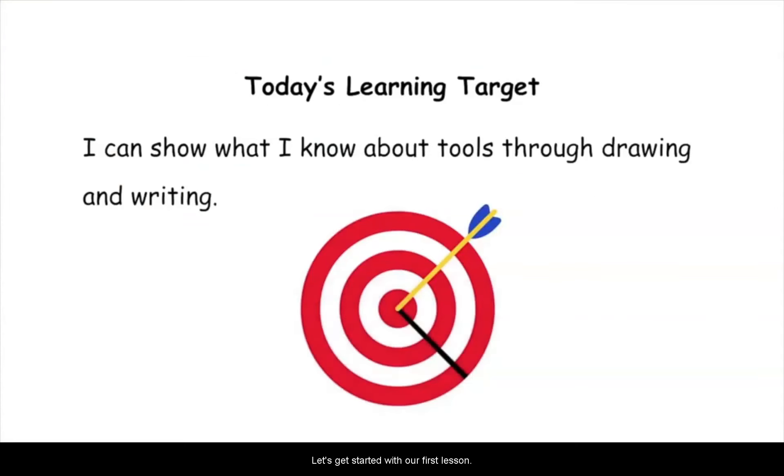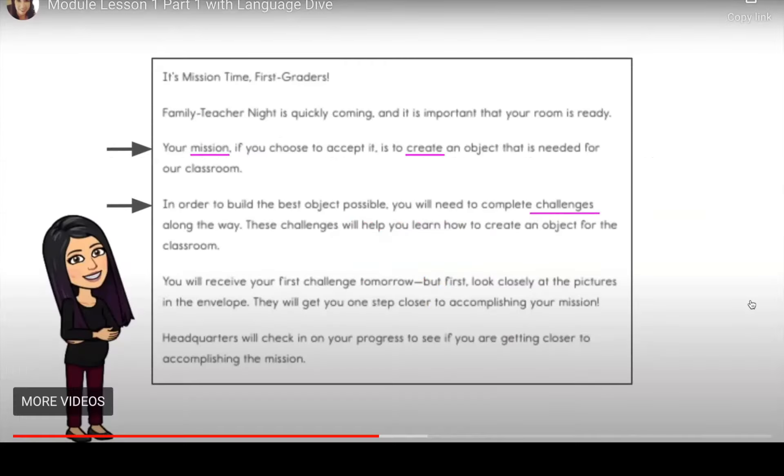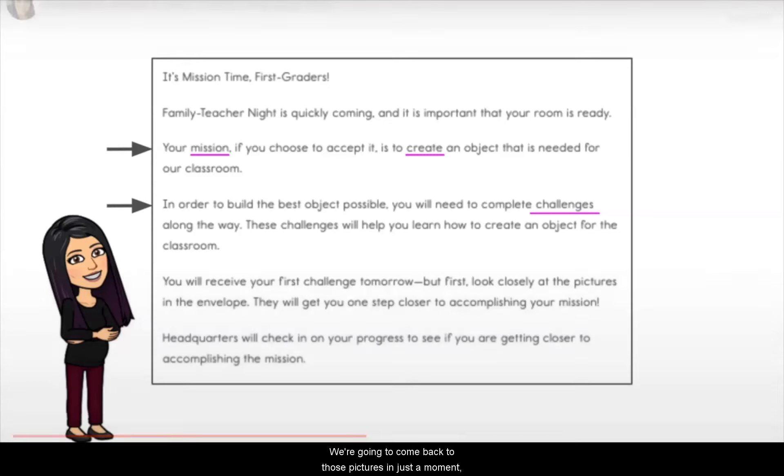Today's learning target is: I can show what I know about tools through drawing and writing. For this lesson, I virtually co-taught with Amanda Akoth, an English learner specialist. The first clip is the language dive she did to help students break down an important sentence in the mission letter that sets the purpose for the first module of EL Education: Tools and Work. We are being very intentional about creating access for all learners, collaborating with the English learner services, exceptional children, and advanced studies departments.